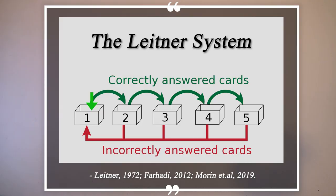The Leitner system works like this: when you get the flashcards in today's box right, you move them to the next box. When you get that flashcard right again, you move it to the next box — which is next week — and so on. However, if at any point you get an answer wrong, you move that flashcard back to the first box.